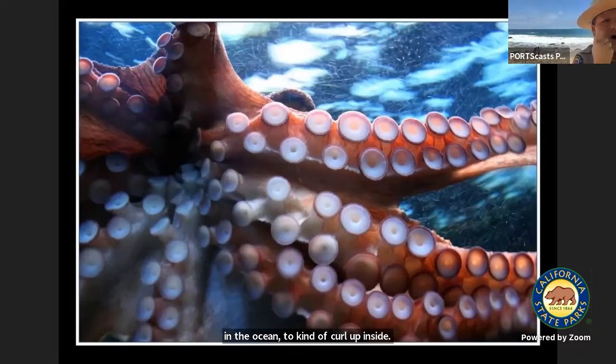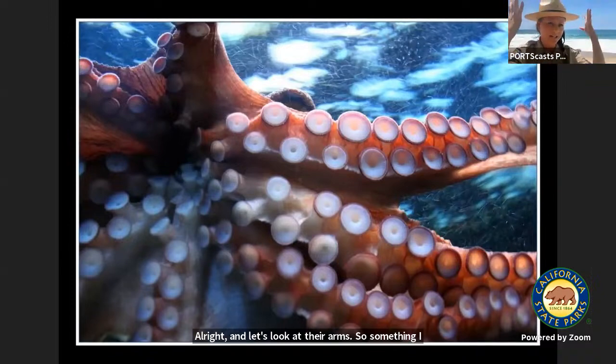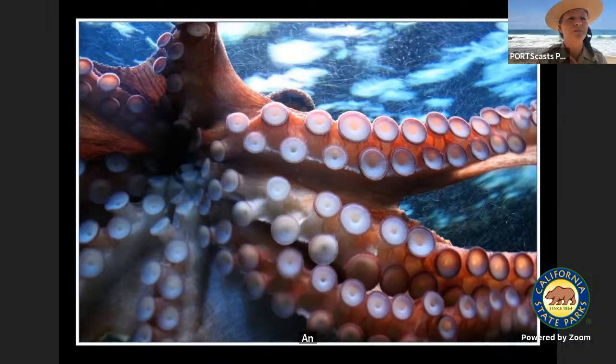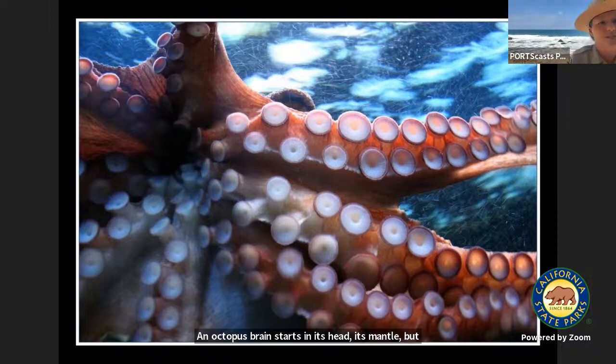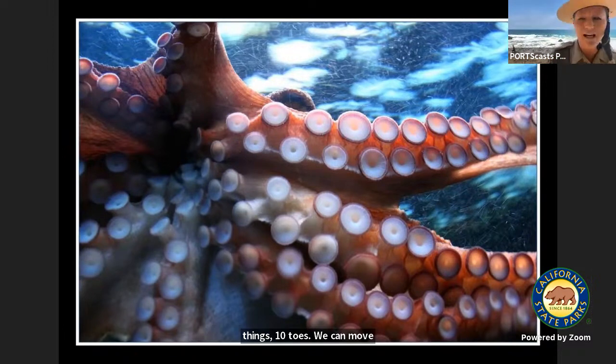Let's look at their arms. An octopus's brain starts in its head — its mantle — but then it spreads through its arms so that two-thirds of its brain are actually in its arms. Each individual sucker can move independently from one another. We have ten fingers and ten toes and can move each one — imagine having hundreds of fingers and toes and being able to individually move each one. I think that's incredible.